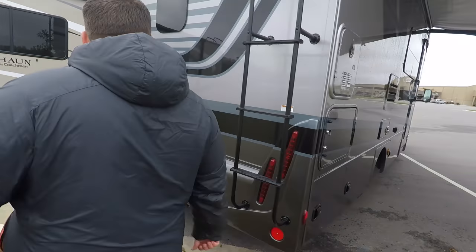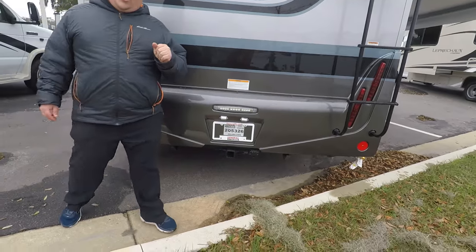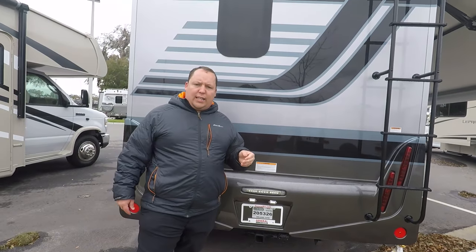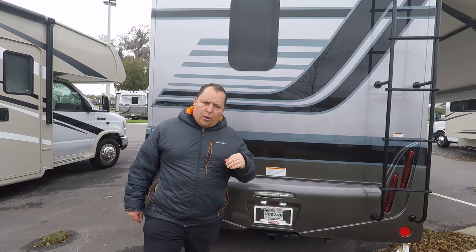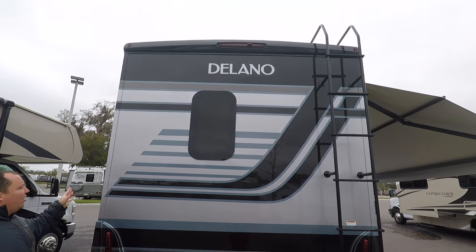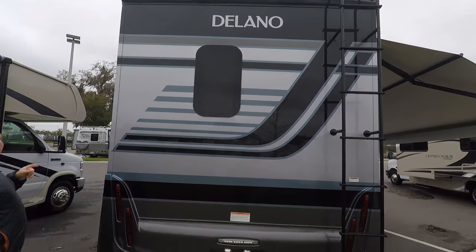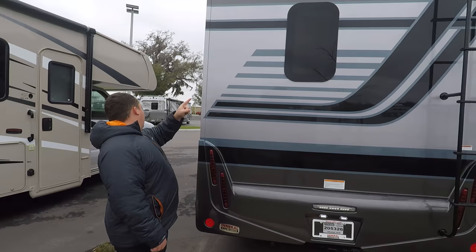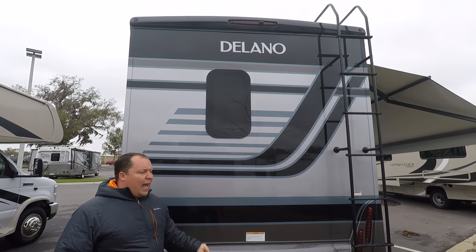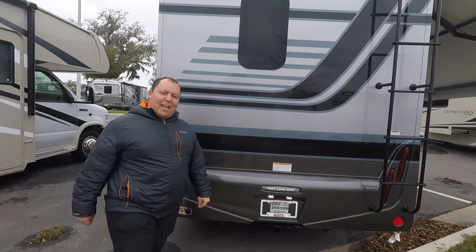Around the back, you have a 5,000 pound hitch. Just found out you cannot tow 5,000 pounds on the Mercedes - it has now been limited to 4,200 pounds, just so everybody knows. Around the back it looks nice and sleek. You have a backup camera integrated in the brake light, and then you also have a ladder to get up on the one-piece TPO roof.